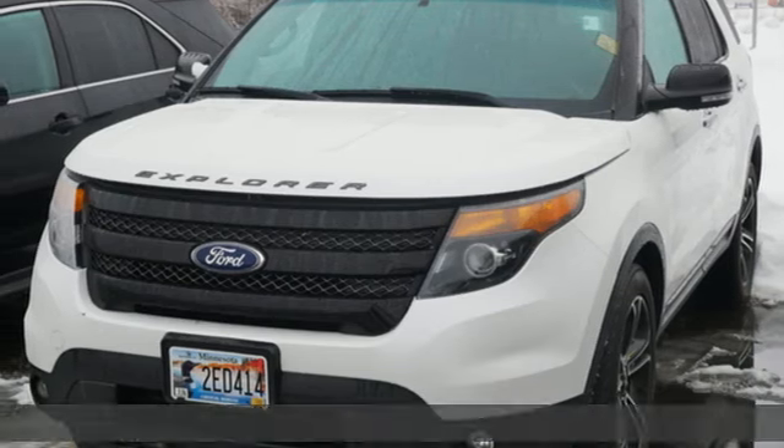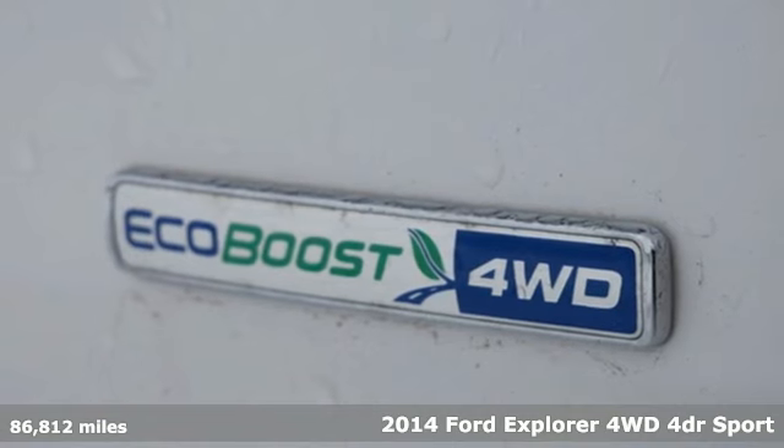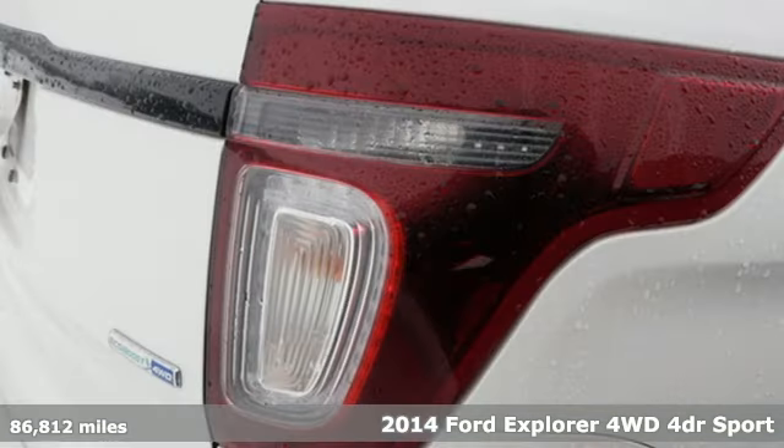Here's a 2014 Ford Explorer. Ford, where tradition meets innovation. It's equipped for all your driving needs and wants.